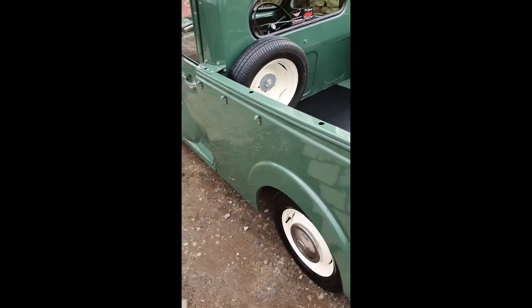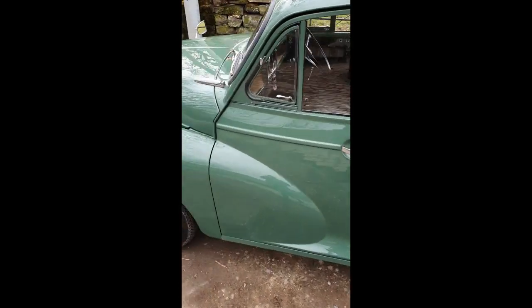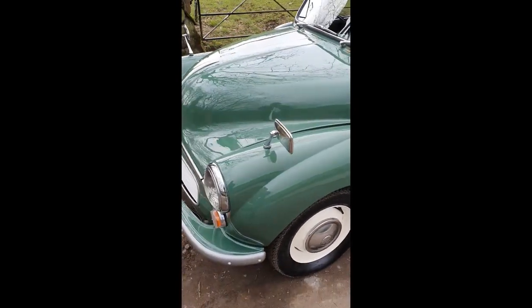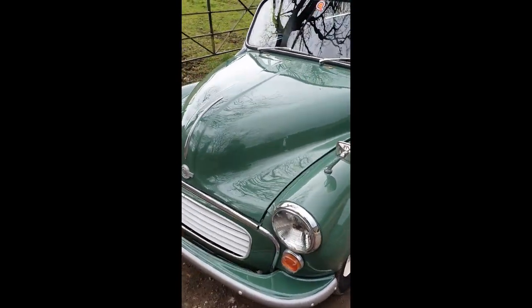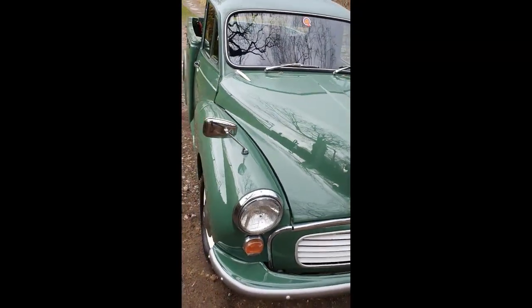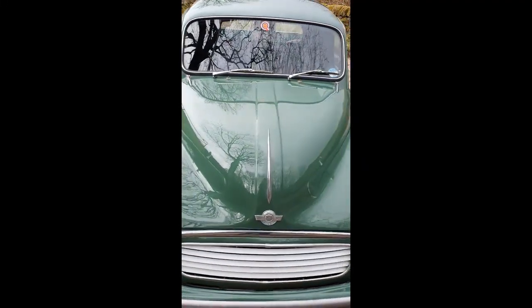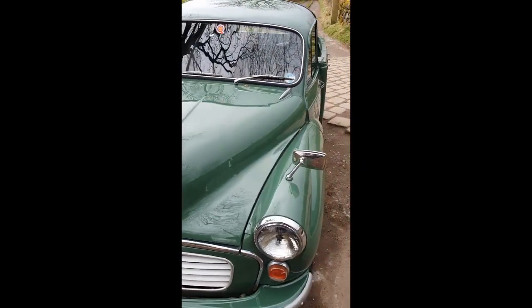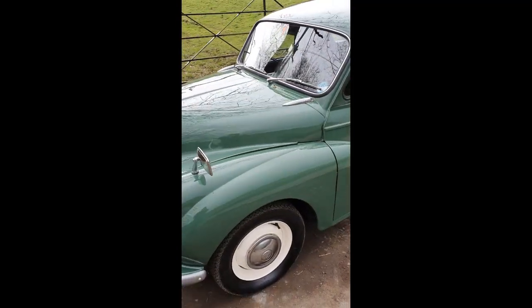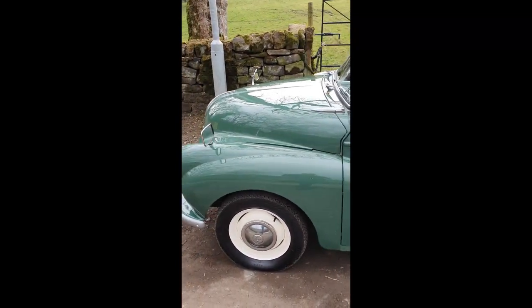We've just freshened it up since it came in and as you can hear it runs really well. The paintwork wasn't finished off properly so we've done that. New windscreen rubber — it's not a commercial one as people will probably point out; it should have a black infill but we can't get hold of those at the minute and the chrome ones look nice anyway.